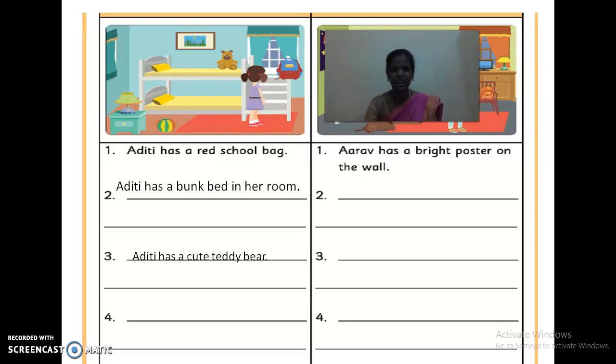Now you can see that you can find a describing word in these three sentences. What are the describing words? You can find them here. First sentence: Red — Aditi has a red school bag. It is a color. The next one: Aditi has a bunk bed in her room. Aditi has a cute teddy bear — 'cute' is a describing word. These are the describing words; they describe the noun.